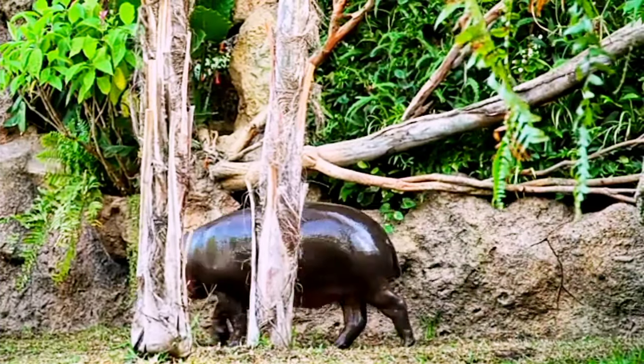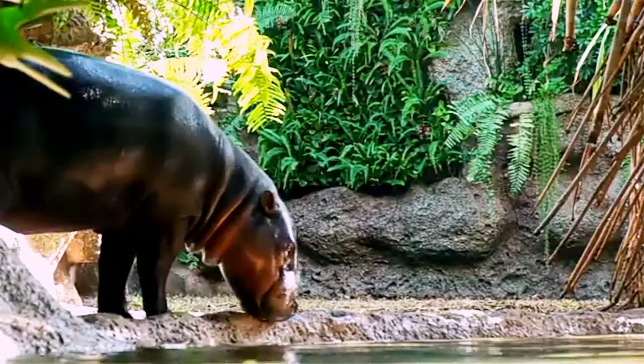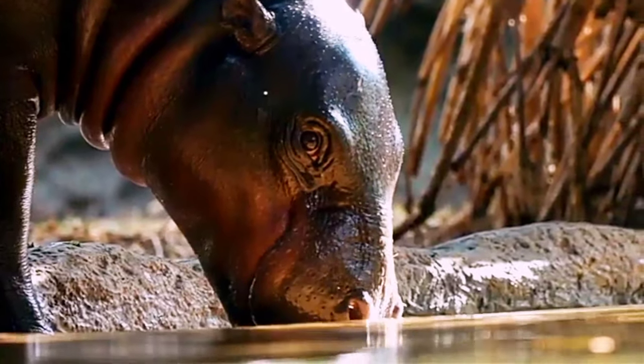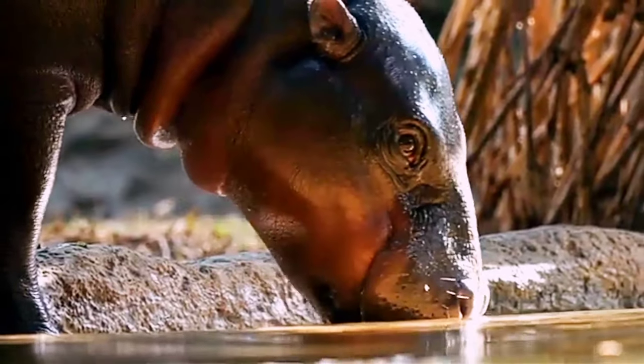The pygmy hippopotamus, or pygmy hippo, is a small hippopotamid which is native to the forests and swamps of West Africa, primarily in Liberia, with small populations in Sierra Leone, Guinea, and Ivory Coast.